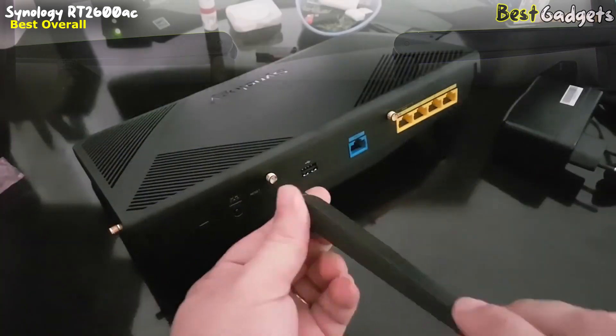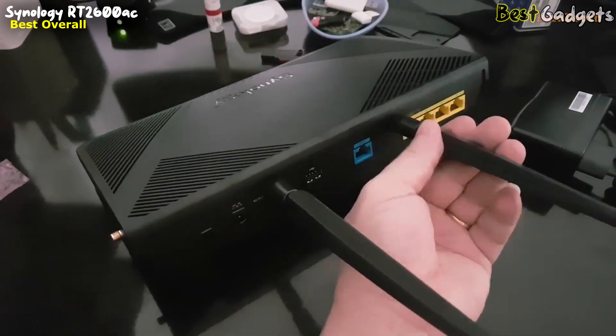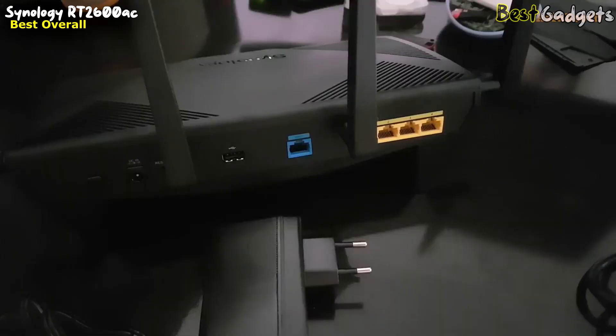If you're looking to connect storage to your network to stream media or back up files, this router includes an SD card slot, a USB 2.0 port, and a USB 3.0 port. We found the NAS performance to be a bit on the slow side, but it works well enough.